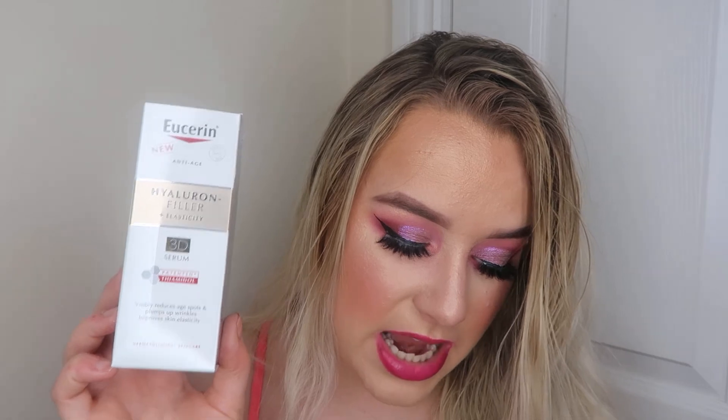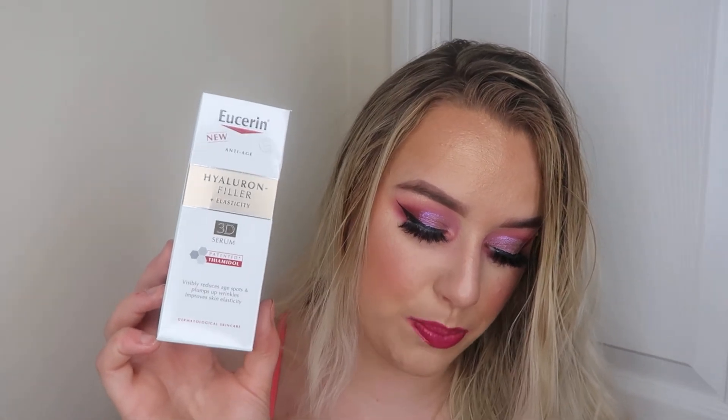Eucerin — this is the Hyaluron Filler Elasticity Anti-Aging 3D Face Serum. It's a powerful anti-aging formula with highly effective actives and it helps to reduce age spots, plump the skin and reduce deeper wrinkles. Super excited to try that. I think they're telling me I need to start getting into my anti-aging!